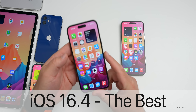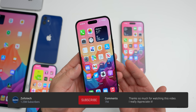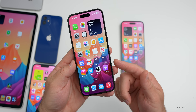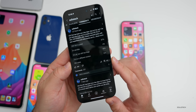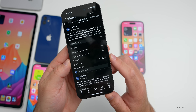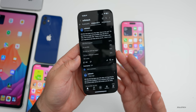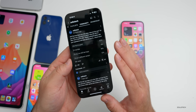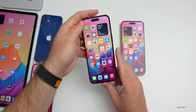Hi everyone, Aaron here for Zollotech. iOS 16.4 has been out a few days with over 50 changes, features, and updates. Many of you seem to think it's the best so far, based on the YouTube community poll with over 10,000 votes and over 230 comments. I've compiled all of that information to give you the best understanding of what it's like, including battery life statistics and much more.